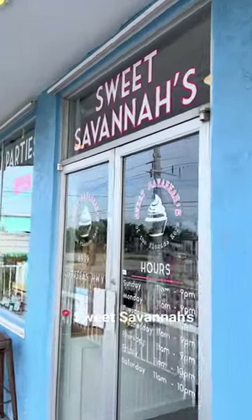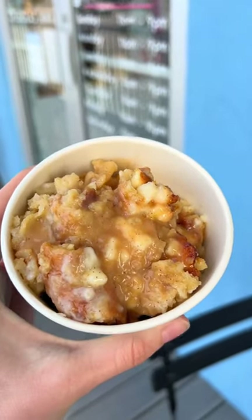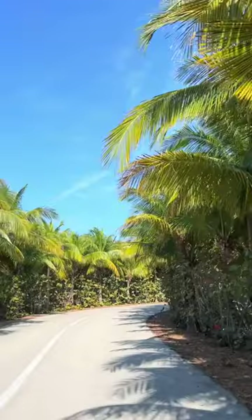Then we're going to get a snack at Sweet Savannah's — this place was absolutely incredible and the bread pudding is a must — before spending the afternoon at Sombrero Beach. Just look at this water.